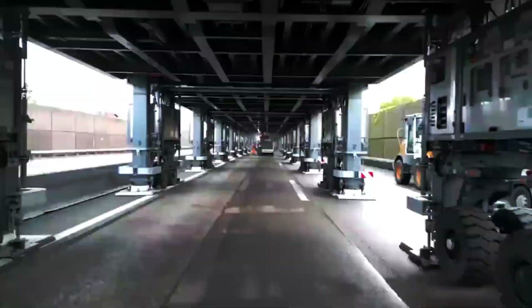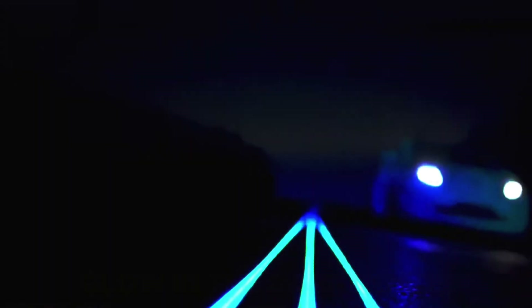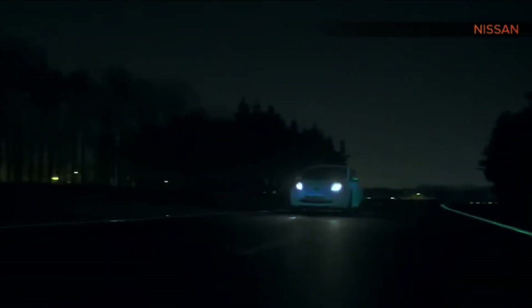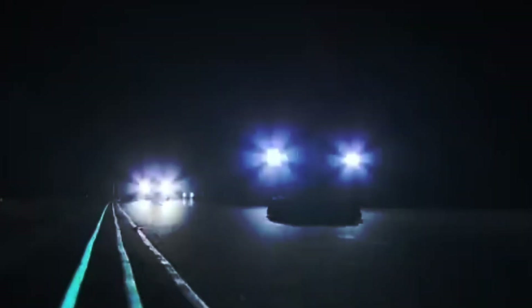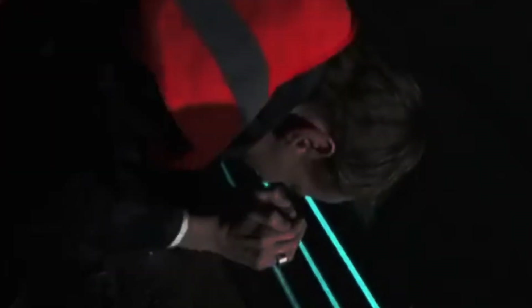Many incredible road technologies are either already available or in advanced stages of development, bringing futuristic concepts closer to reality. One such innovation is glow-in-the-dark roads. These roads are treated with special paint that absorbs sunlight during the day and emits light at night, creating a glowing effect that enhances visibility and safety. A real-world example can be found in the Netherlands, where a stretch of highway has been outfitted with this luminescent paint, lighting up the night and guiding drivers safely.